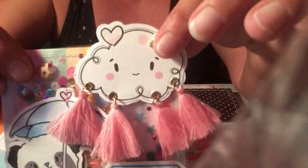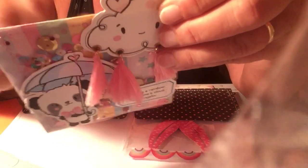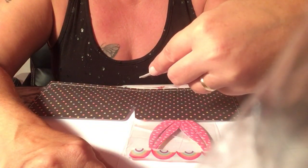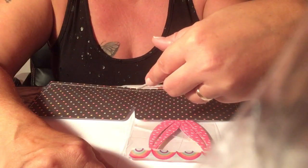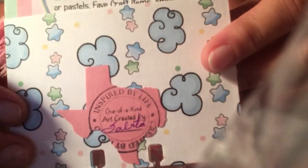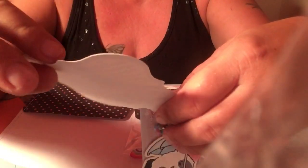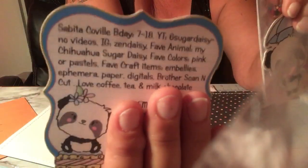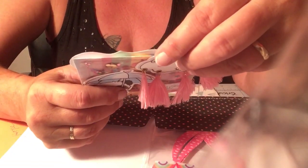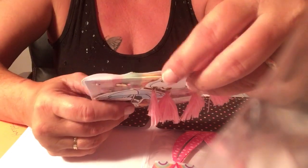On the back — how beautiful is this? She put this little shape — I think it's the shape of her state. It says 'Inspired by life' and 'One of a kind art created by Sabita.' So cute! And she's made a pocket — look how fancy this is. Even on this she really outdid herself. On the bottom she wrote — very nicely printed — 'My religion is simple, my religion is kindness.' Beautiful, girl. Amen.